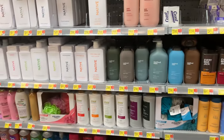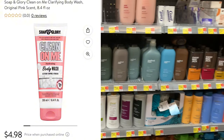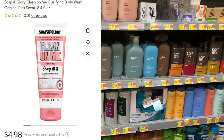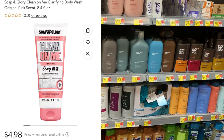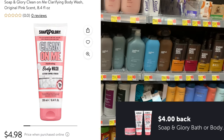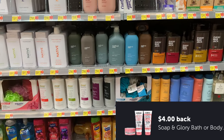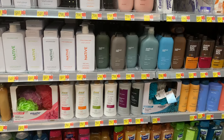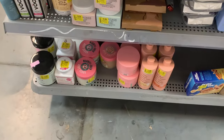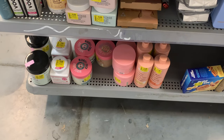If your store sells Soap & Glory, look for the eight-ounce Soap & Glory Clean On Me body wash, priced at $4.98. There's a four-dollar Ibotta offer making it 98 cents. If you read the verbiage it will count, and I believe the limit is five on that.